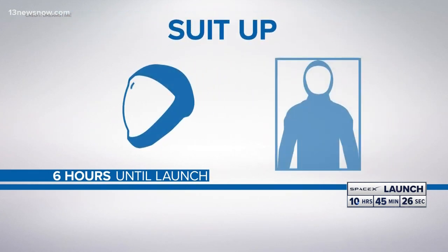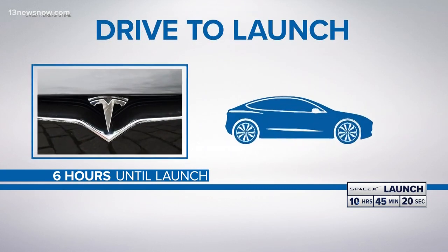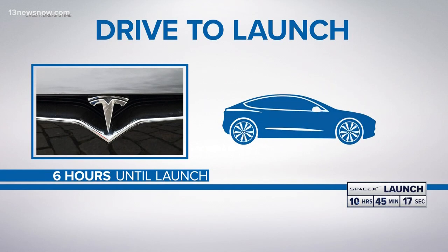Then they'll suit up. They'll do this in the same room used by astronauts since the Apollo era. Then they'll get into Teslas and drive over to the launch pad — very fitting, considering they're working with Elon Musk and SpaceX.